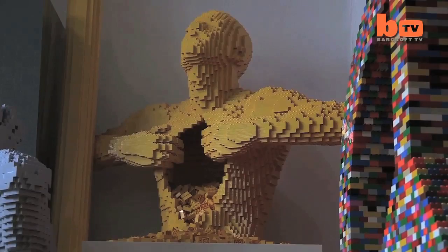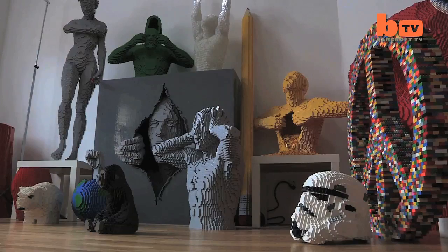It just depends — a life-size human form is going to use about 20 to 30,000 bricks per project.